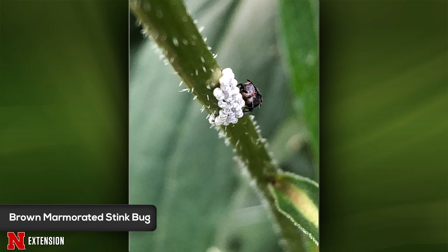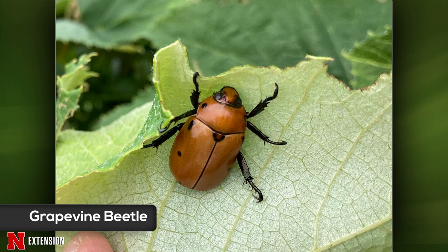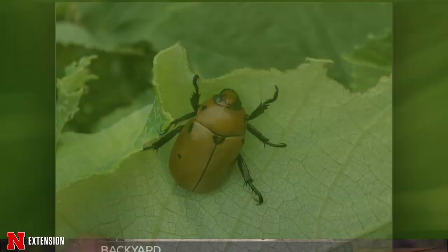A Springfield viewer has had something on his grapevine for several years, and this year there are a lot of them. This is the grapevine beetle — the common name given because adults do eat grapevine leaves. They don't cause enough damage to really warrant any control, but if they do get out of hand, you can just pick the adults off the leaves.